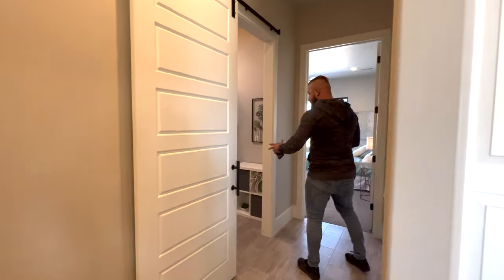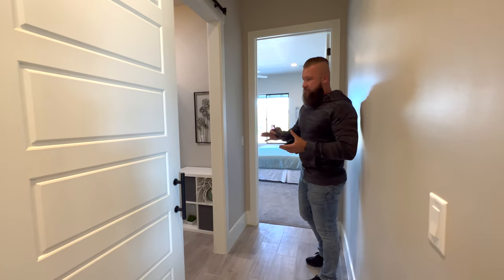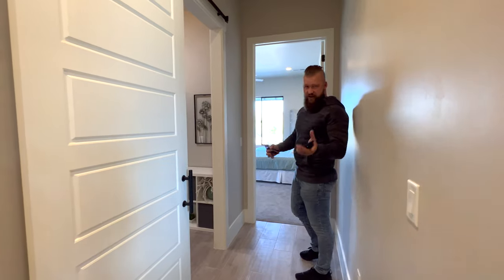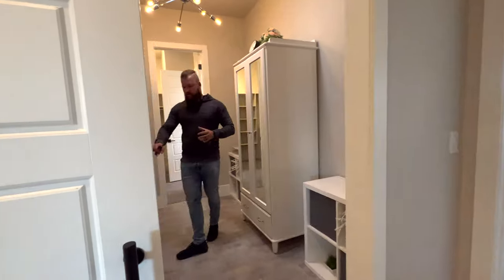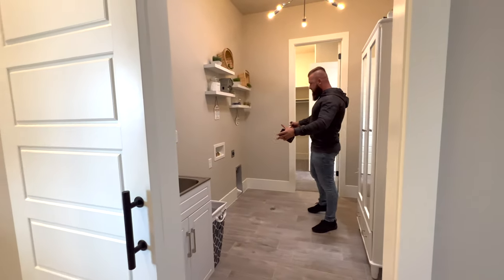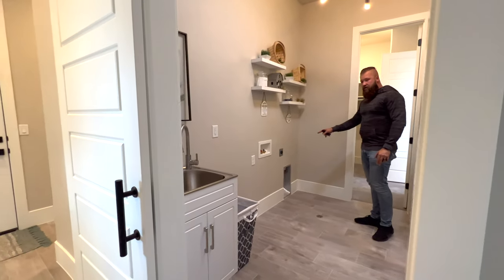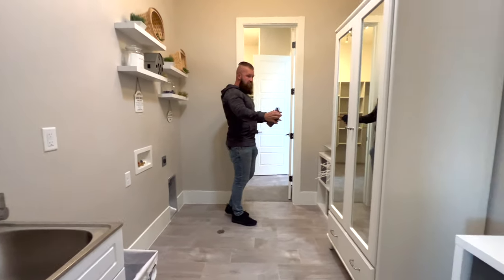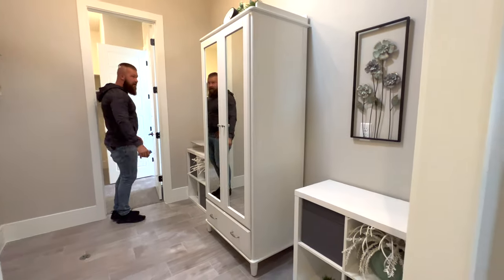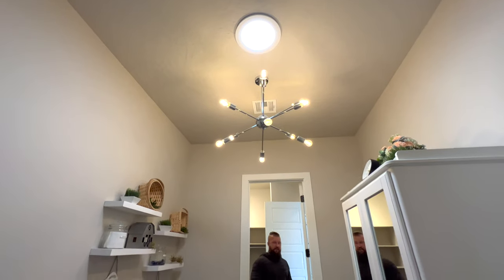As we head down the hallway, we have a laundry room — and here's a cool touch: you have two ways to enter the master suite, either through the laundry room or directly. In the laundry room there's a cool sink vanity, a wide opening for washer and dryer — the dryer can be either electric or gas — a floor drain for safety, a modern light fixture, and a solar tube that provides extra natural light.